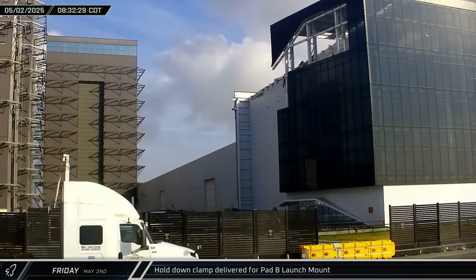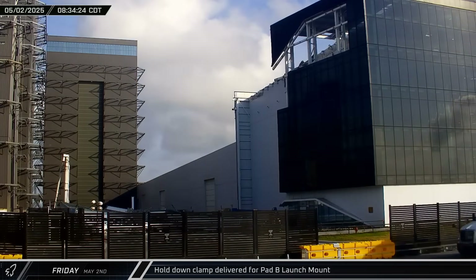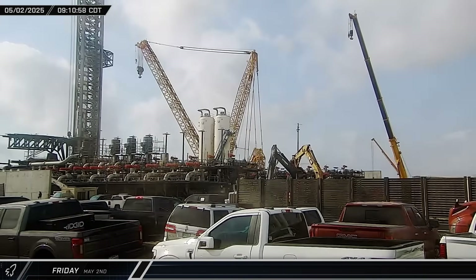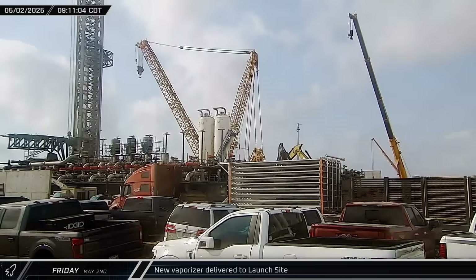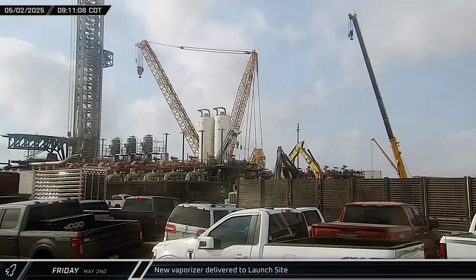Later that morning, a clamp arm for the new Pad B launch mount rolled by a rover camera before turning around and coming back by on its way to the Sanchez site for installation. A new vaporizer was delivered to the launch site a short time later. If this is a replacement for the one recently removed, it sure does look shorter — this is likely an effort to mitigate the damage seen in the previous launches.